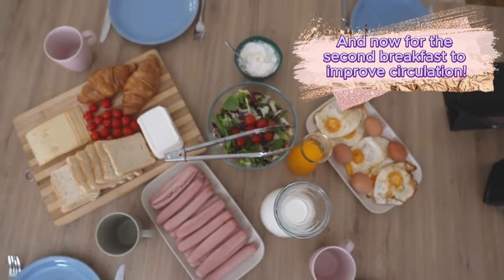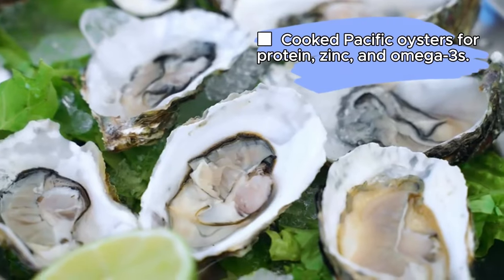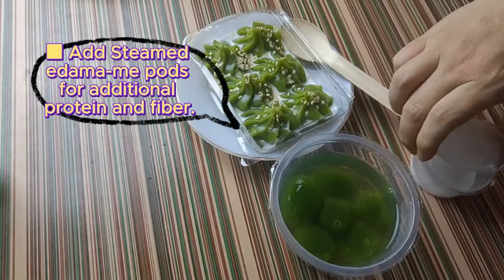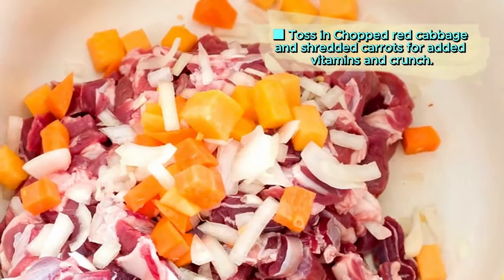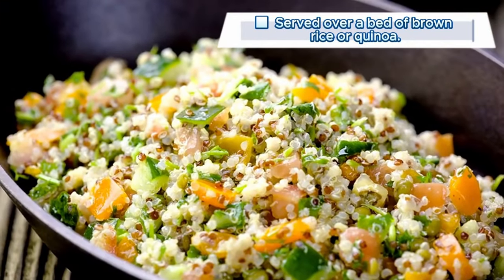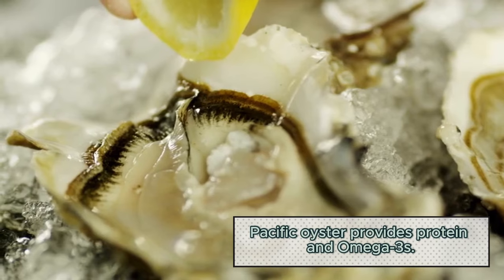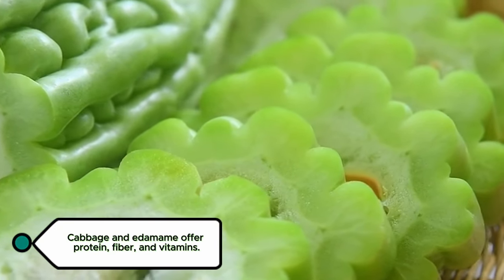And now for the second breakfast to improve circulation: Pacific Oyster and Edamame Bowl. Ingredients: cooked Pacific oysters for protein, zinc, and omega-3s; steamed edamame pods for additional protein and fiber; chopped red cabbage and shredded carrots for added vitamins and crunch; drizzled with a light sesame oil and vinegar dressing; served over a bed of brown rice or quinoa. Why it's circulation-friendly: Pacific oyster provides protein and omega-3s; cabbage and edamame offer protein, fiber, and vitamins.